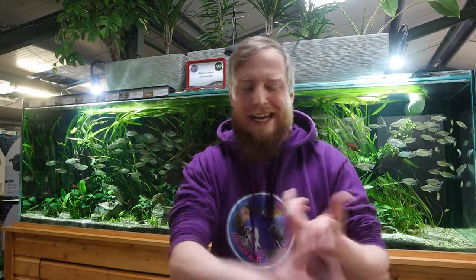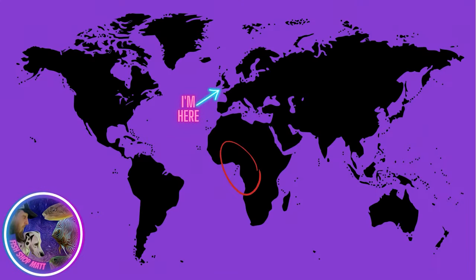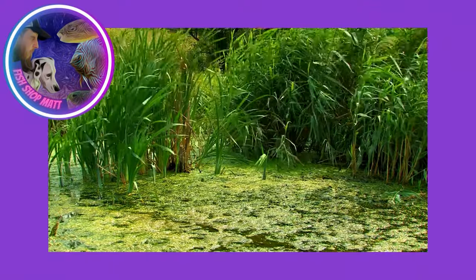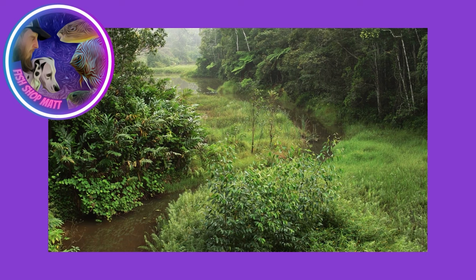These fish are native to West Africa, coming from places like Angola, Congo, Cameroon, and Nigeria among others. I'll put a little map on the screen so you can see roughly where I'm talking about. Rope fish come from really slow-moving to almost still water, and as their name suggests, these places are full of aquatic vegetation - lots of reeds that rope fish will snake in and out of, using their shape and swimming style as an advantage.